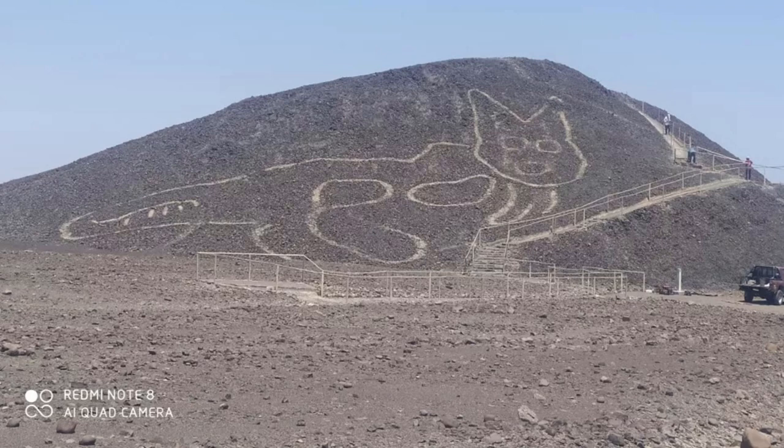The cat — which, to be completely honest, looks like a doodle a kid made — was found while archaeologists were remodelling a natural viewpoint in the Pampa de Nazca. Natural erosion on the hillside had almost erased the ancient outline; workers could barely see the cat. But after about a week's worth of conservation, the archaeologists restored the geoglyph.